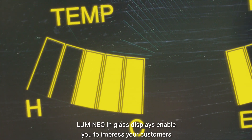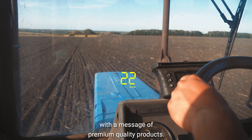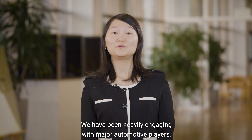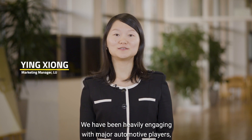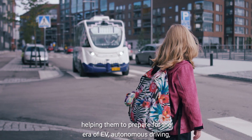Luminec in-glass displays enable you to impress your customers with a message of premium-quality products. We have been heavily engaging with major automotive players, helping them to prepare for the era of EV,